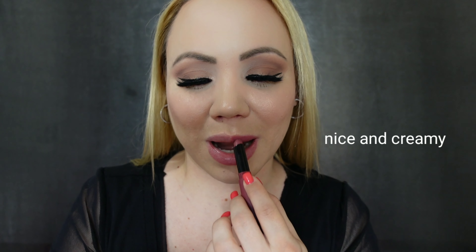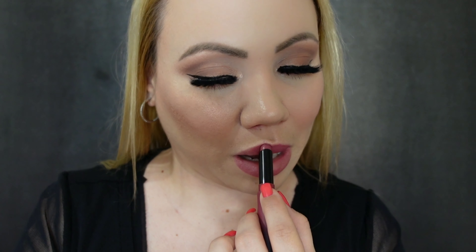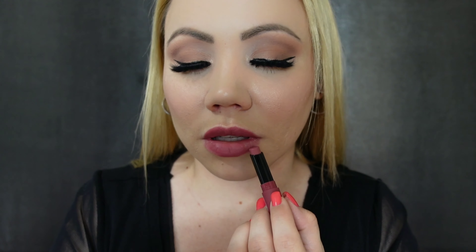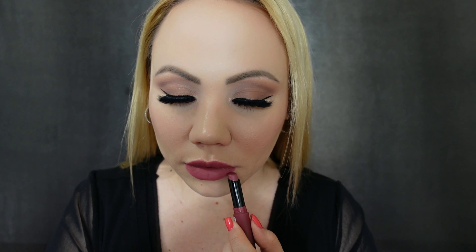First impressions — it went on really good. It doesn't feel super buttery or anything, but it's not tugging at my lips either. Oh my god, this is such a beautiful color. I just knew when I saw it — this is a color that I would enjoy.